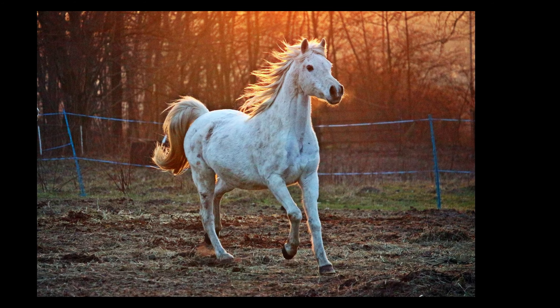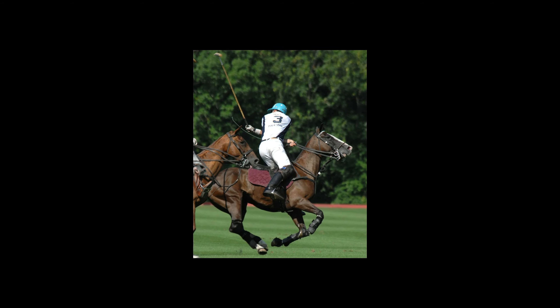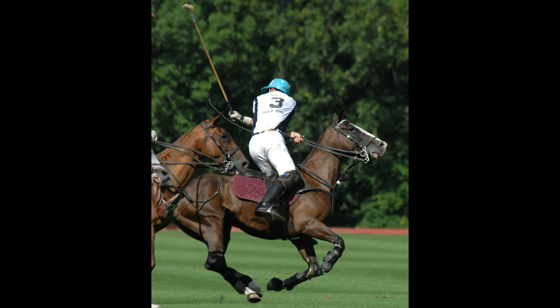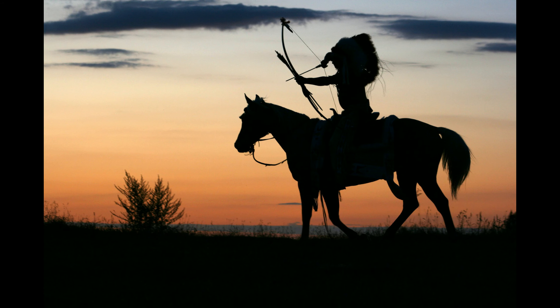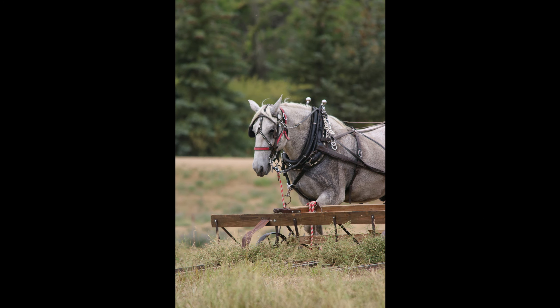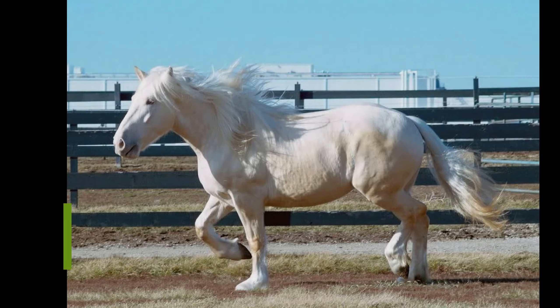You'll find them in barrel racing, stadium jumping, and cross-country events. The paint horse stands between 14 hands (56 inches) and 16 hands (64 inches) on average. Those with thoroughbred heritage are typically on the taller side. The average weight ranges from 950 to 1,200 pounds.